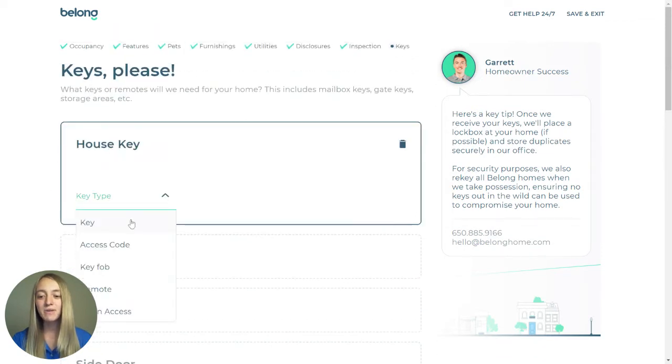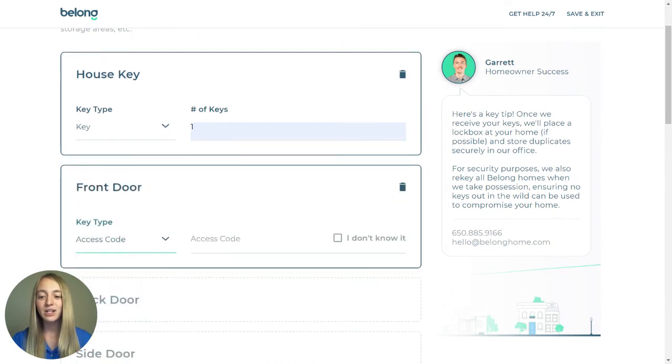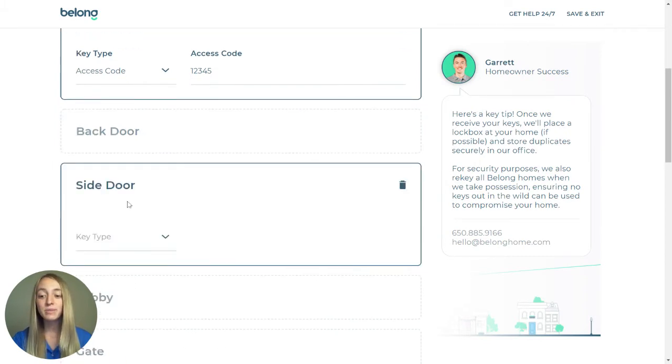For each option, select the type of key it is and how many there are. Provide an access code if applicable. If a type of key does not apply to your home, do not select that option. If you are supposed to have a type of key but you misplaced it, that is when you would click "I don't have it."